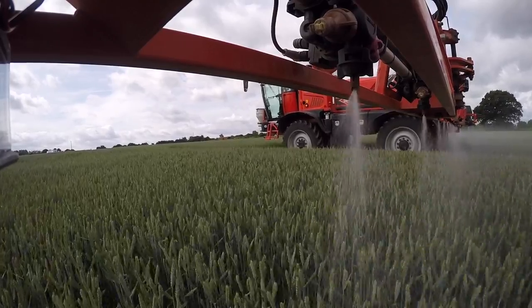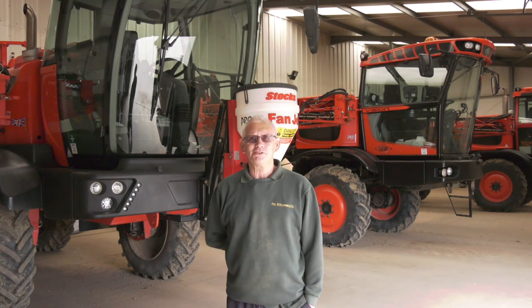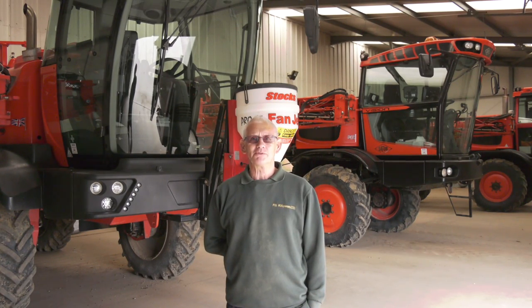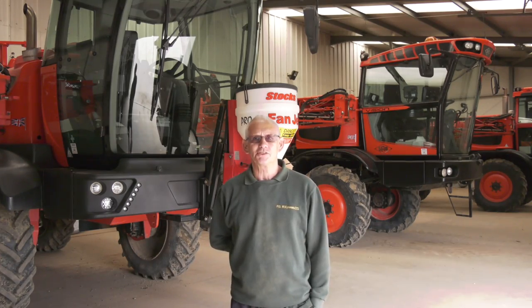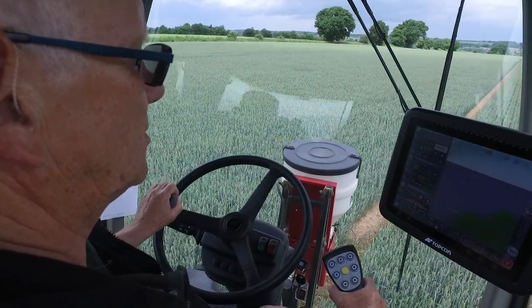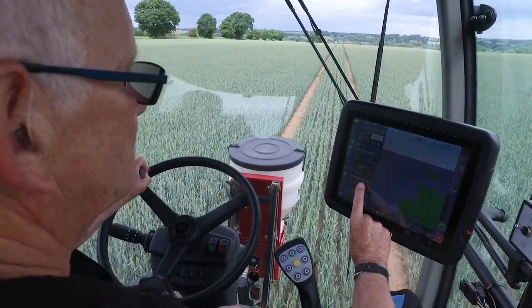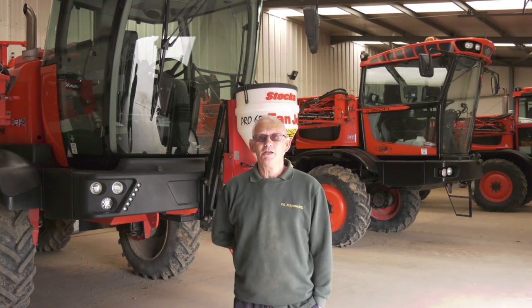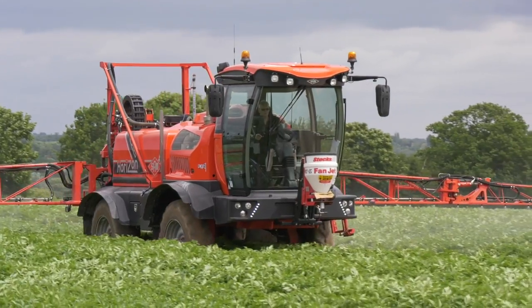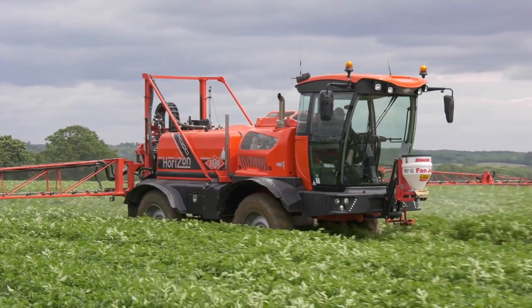It's a computerized system and every nozzle shuts itself on and off — you virtually don't have to do anything. It's so comfortable and quiet to drive, it's a dream machine. Everything is run through the touchscreen; RTK — you just do an A-to-B straight line, the satellites take over and away you go. You can't go wrong.